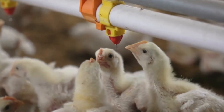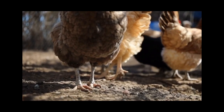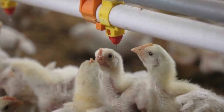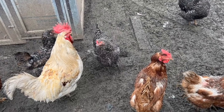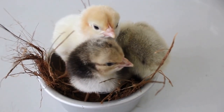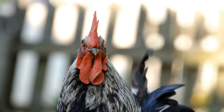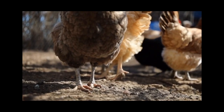Overall, stopping your rooster from eating eggs requires patience and a few adjustments to their diet and environment. With these tips, you should be able to preserve more of your hen's eggs and keep your rooster from snacking on them. See you next time!